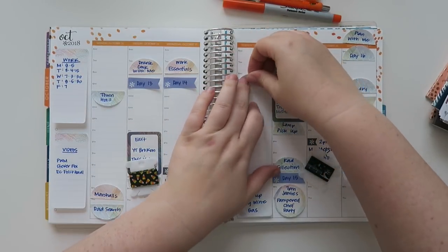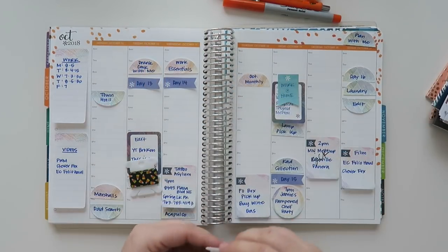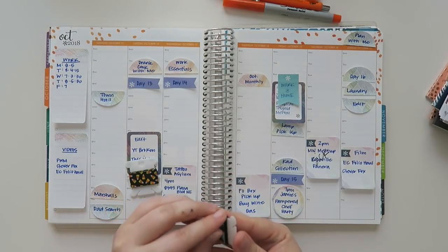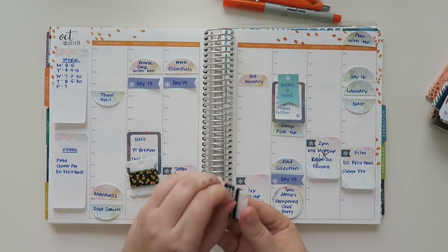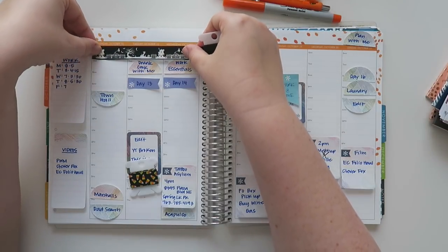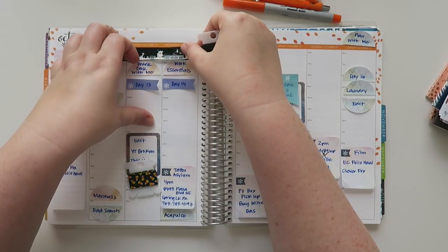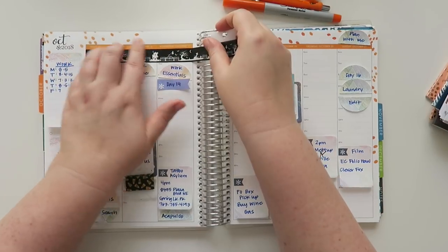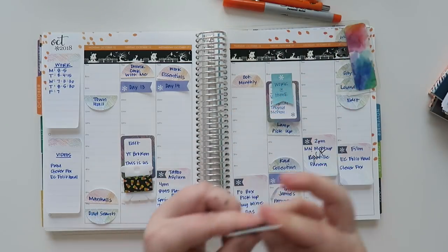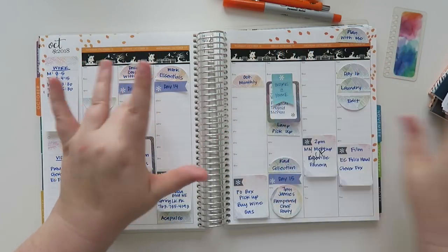I feel like I've already spent way too much time babbling. So let's lay the washi down and then I feel like this might get easier as I go. I have so much Halloween washi that I really want to utilize as much as I can during the month of October — because isn't that the whole point, to use what you've got? So that washi is down, we are good to go. I'll put in my work washi in a minute but I want to do some of the front stuff first.